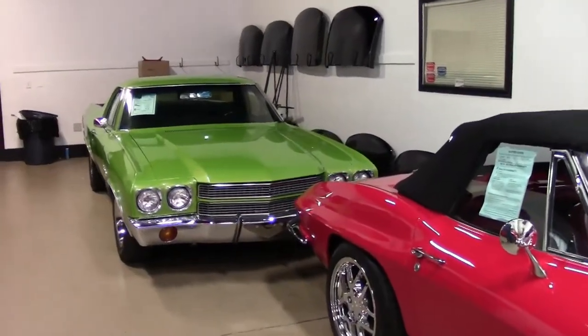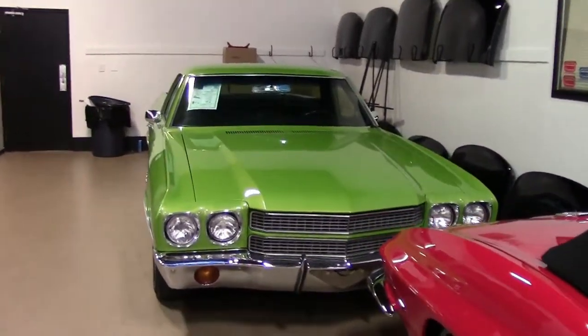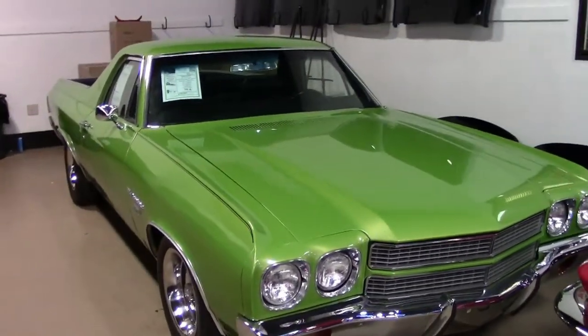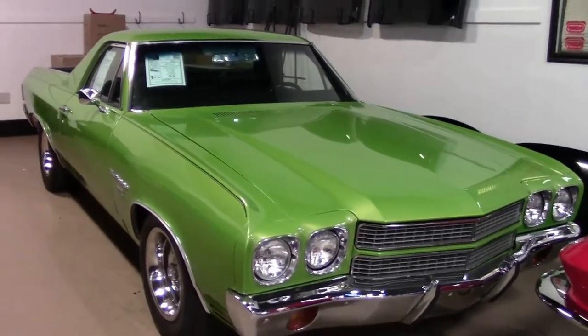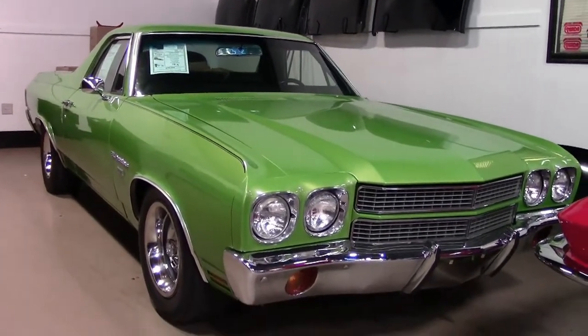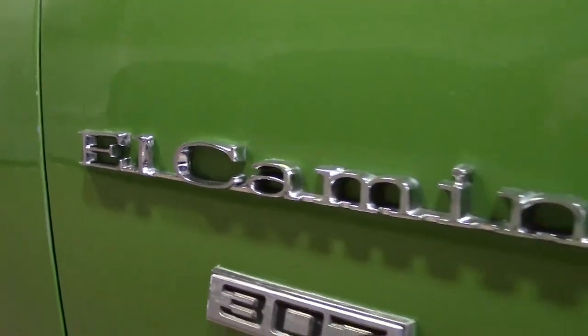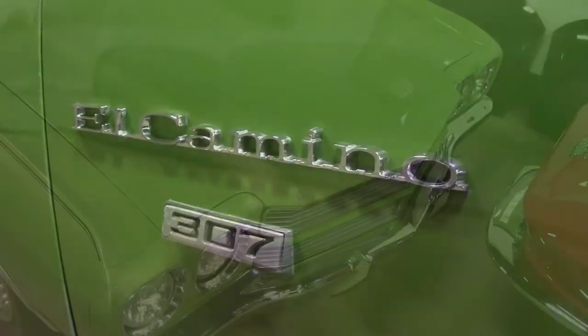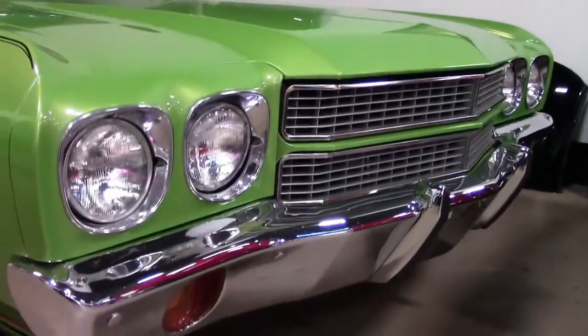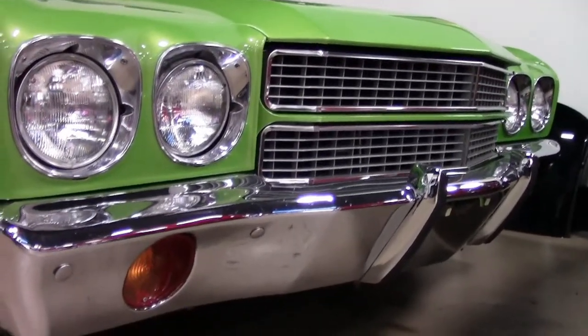You want to always make sure you check this non-Corvette inventory here at buyavet.net. You never know what you'll find, and who wouldn't want to have and drive this 1970 Chevrolet El Camino. This is a beautiful, beautiful vehicle. It has that bright green and bold exterior. It has a black interior and under the hood a 307 cubic inch V8 engine with an automatic overdrive transmission.